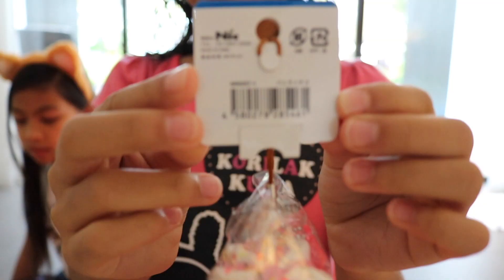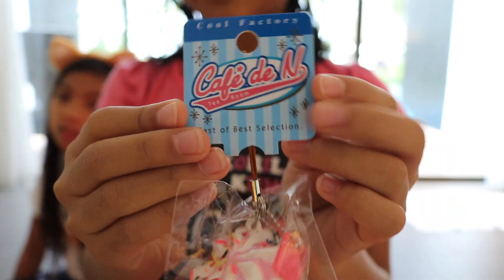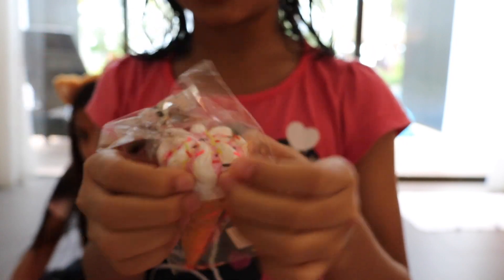My second squishy — this cafe squishy. Soft and really squishy. I like squishing this part, it's very squishy. I prefer you to get this. And it has this stretchy part.